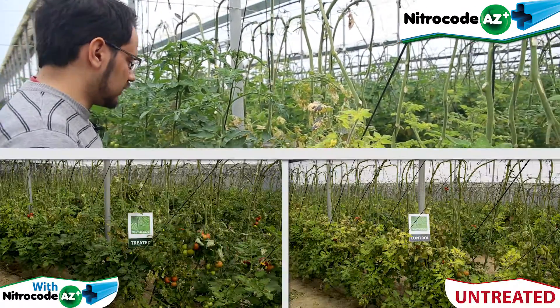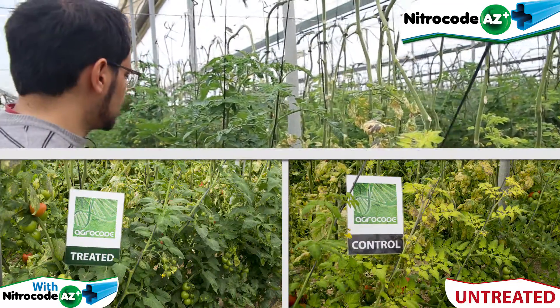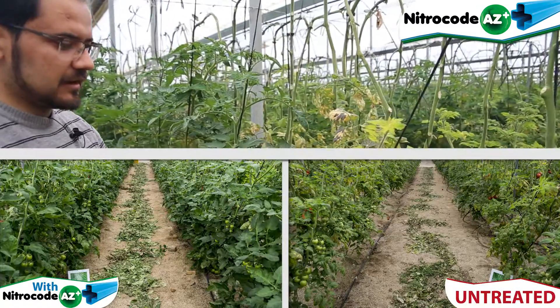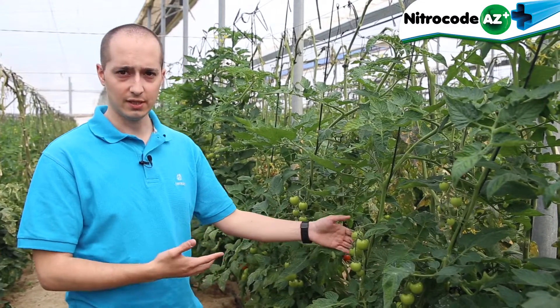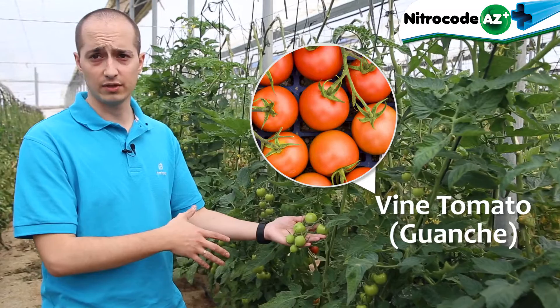We can clearly see how the treated plant has a great appearance and strength. The untreated one, on the other hand, is weaker and with low quality. Regarding the trial, as you can see, this is a variety of tomatoes called Guanche — it's a vine tomato.